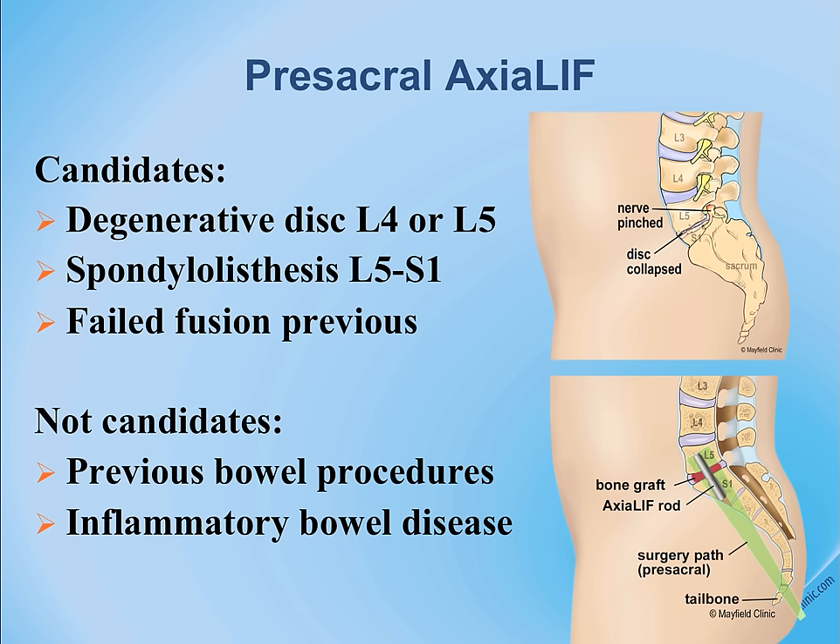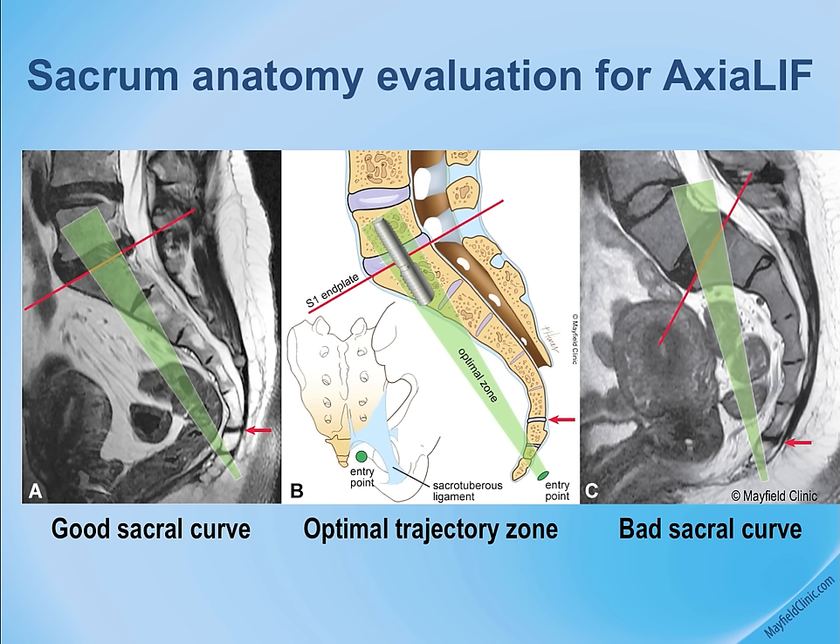Some patients have a sacral curvature that does not provide the proper trajectory for placing the vertical rod. This evaluation must be completed prior to making plans for this surgical procedure.